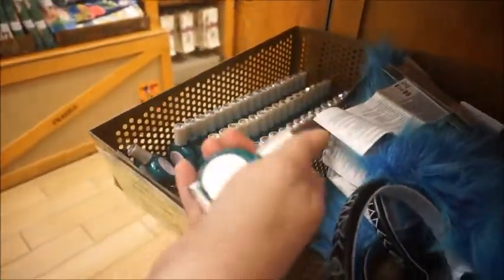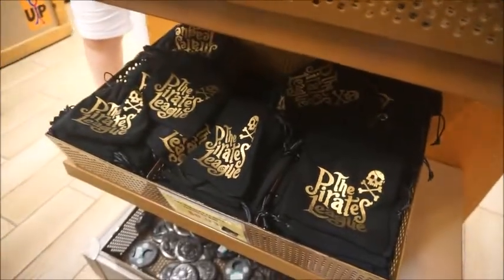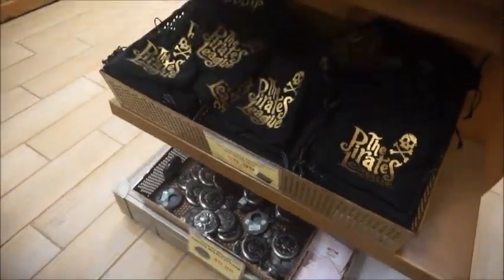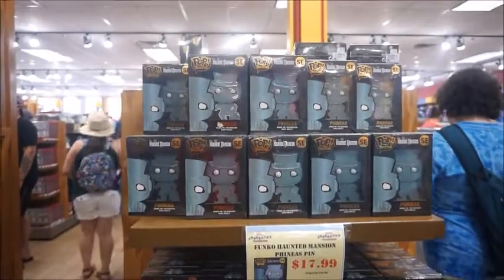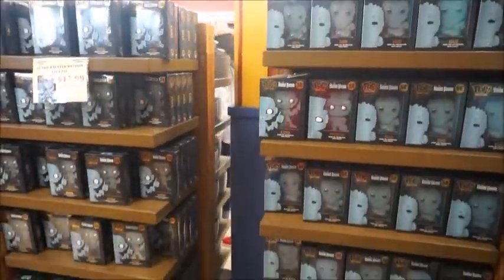From the Bibbidi-Bobbidi-Boo Boutique — look how pretty. $1.99. And then the Pirates League — I think they put coins in there, but it's a cute little pouch. 99 cents. These are more of those giant pins — look how many of them there are. It's literally this whole side. I don't ever remember seeing that.